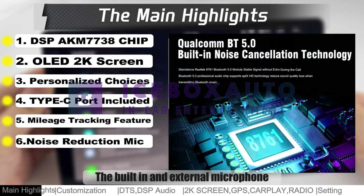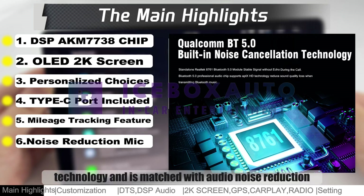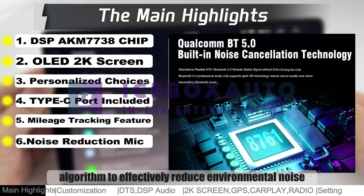The built-in and external microphone adopts high-definition digital signal transmission technology and is matched with an audio noise reduction algorithm to effectively reduce environmental noise.